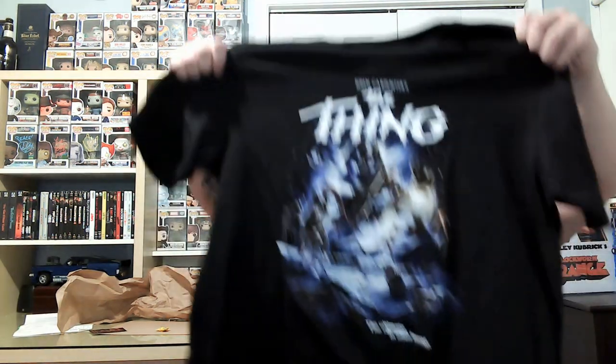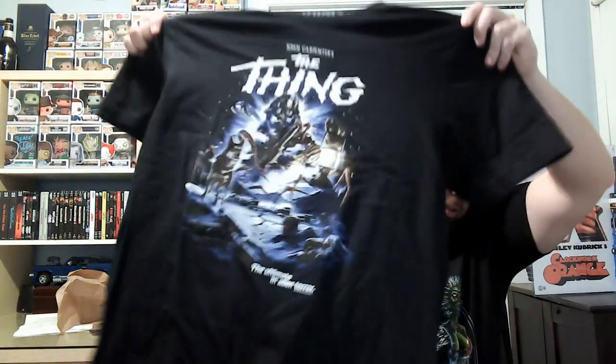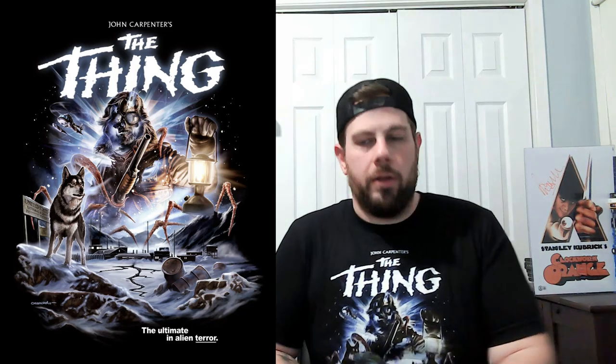And the third — The Thing. Saved the best to last, huh? Favorite. These are actually really soft and comfortable too. Very nice.